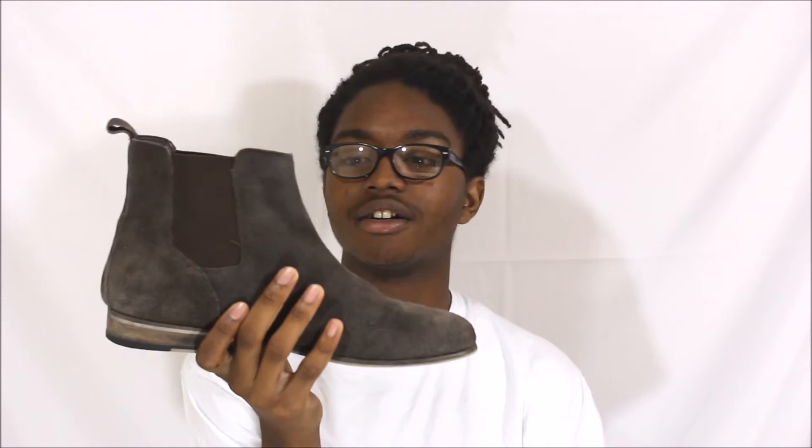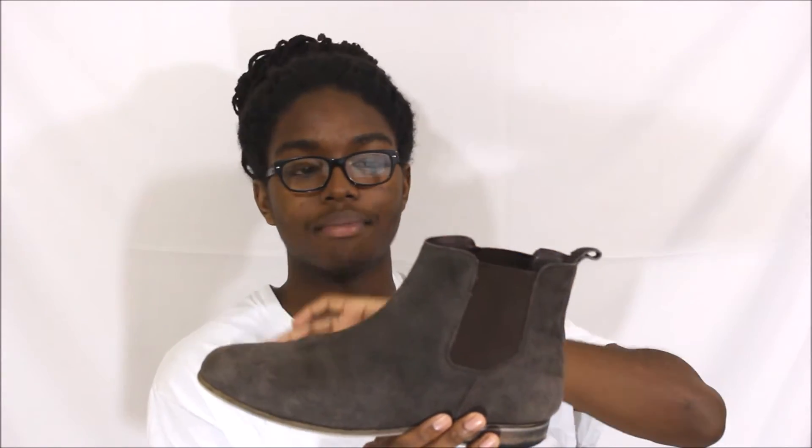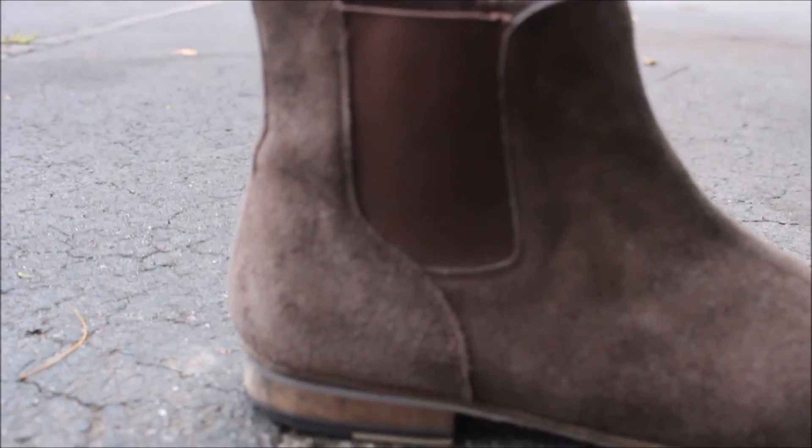I'm giving you guys an honest opinion of these boots that I've been wearing. You've probably seen them if you follow me on IG — another IG plug, John John Blogs, follow me on IG. If you do follow me there, you've seen these boots from Urban Outfitters. This is the one-year anniversary — one year ago today I purchased these boots, so I figured I'd make this update video.